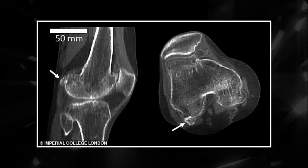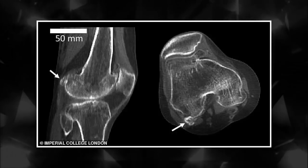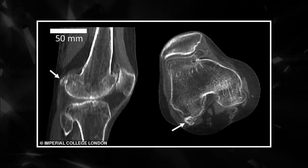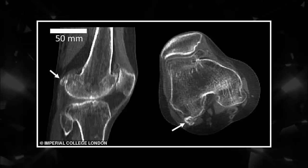They found 11.2% of the world's population had a fabella in 1918. But by last year this figure had more than tripled to 39%, according to the review published in the Journal of Anatomy.